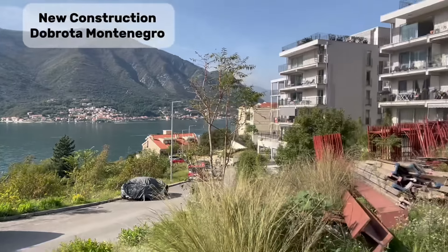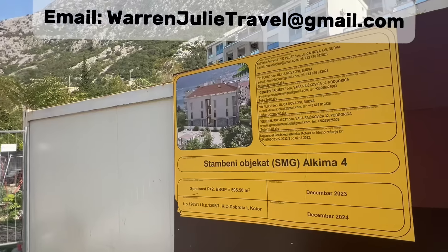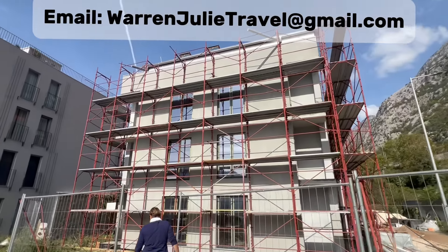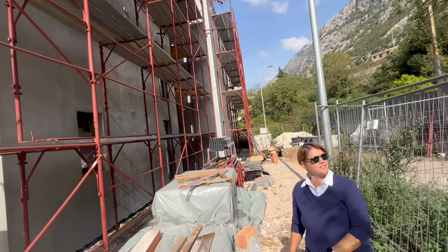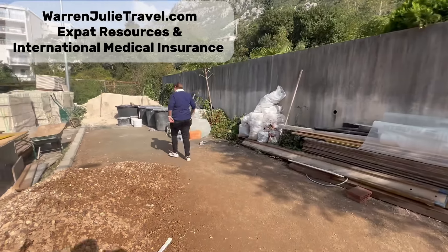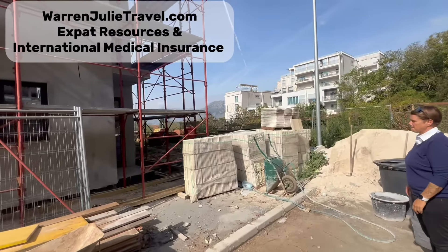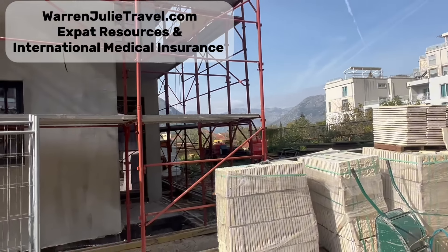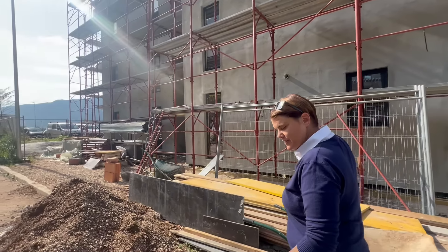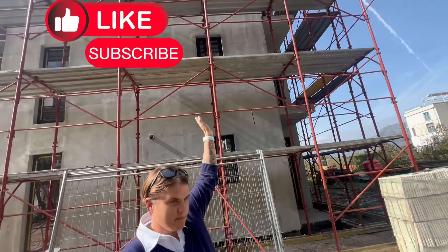Our next home is a new construction in Dubrota, Montenegro. If you're looking for real estate in Montenegro, make sure you email us at warrenjulietravel@gmail.com so that we can put you in touch with the right people to find the property you're looking for. Julie and I — this is our home base. We love Montenegro. We travel full-time with our two dogs and we're trying to show you what it's like to live in different countries and different places. Don't forget to look at our residency videos, available at warrenjulietravel.com as well as on our YouTube channel.